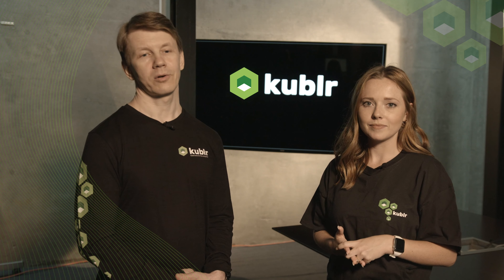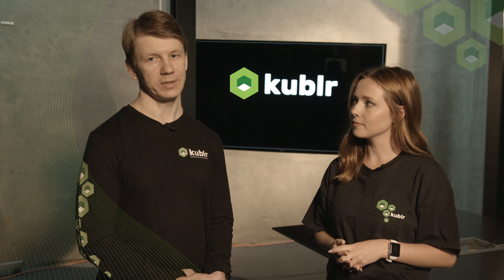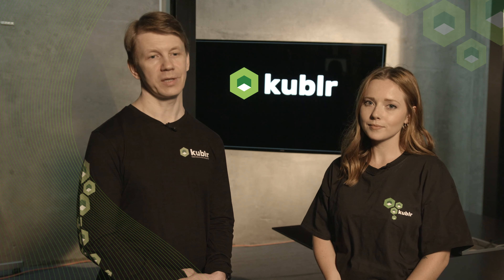What else should they know, Oleg? What really gets our customers' attention is how easy it is to get into production — it can easily be done within a day. And the best part of it, it just works. Developers get what they need most: upstream, open-source Kubernetes.